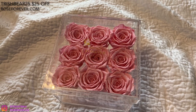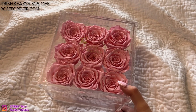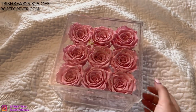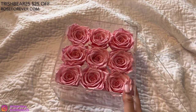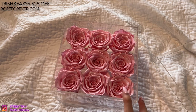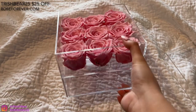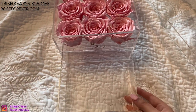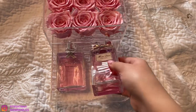Before I start today's video, today's video is sponsored by Rose Forever. They're currently having a sale and on top of that, my code is TRISHBEAR25 for $25 off. This is their box of nine roses. It's so cute because you have the lid and you can open up the roses. I've had this box of roses since three weeks ago and they still look the same — they last super, super long. If you guys have never heard of Rose Forever, they launched in 2019 and they use natural oils to preserve the roses. It's so beautiful. They have the Rose Forever New York logo, and I have two Dior perfumes in the drawer — how cute is that? It even matches the pink roses.